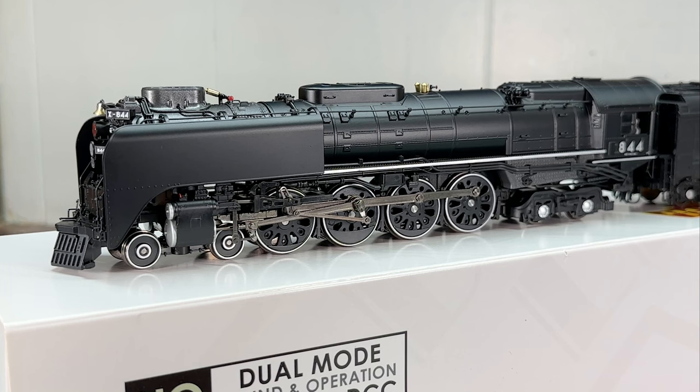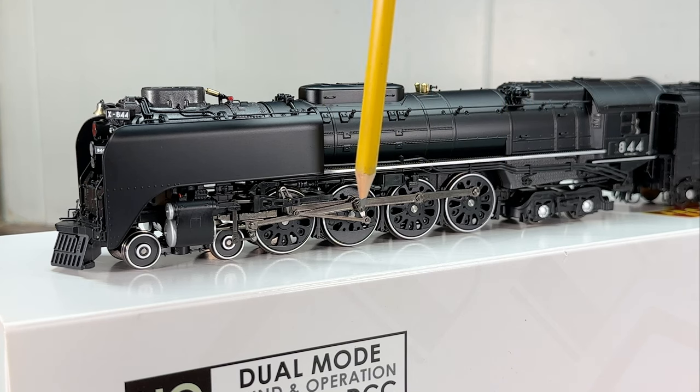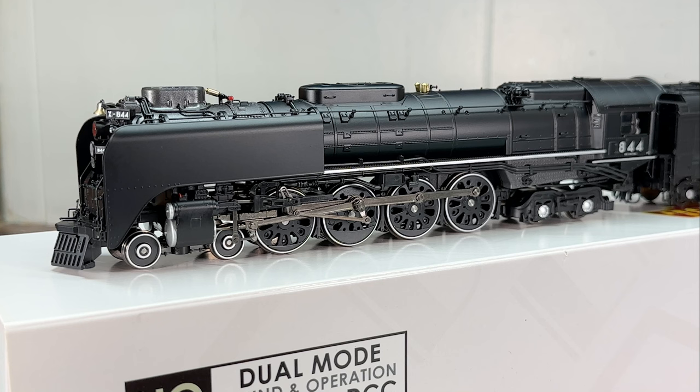Being that this is the 844, it has the excursion appearance package — that means white on the sill along with white-walled drivers and pilot drivers. For me this is not an attractive trait; I'd rather it be all black, and I almost bought a different road number specifically because I didn't like the white on the drivers and sill. The reason I got the 844 is that I'm planning to do some excursion trains in the future once I get those cars in.